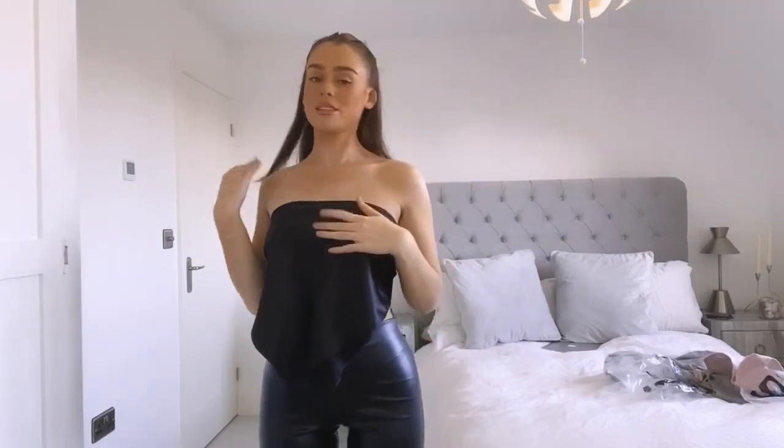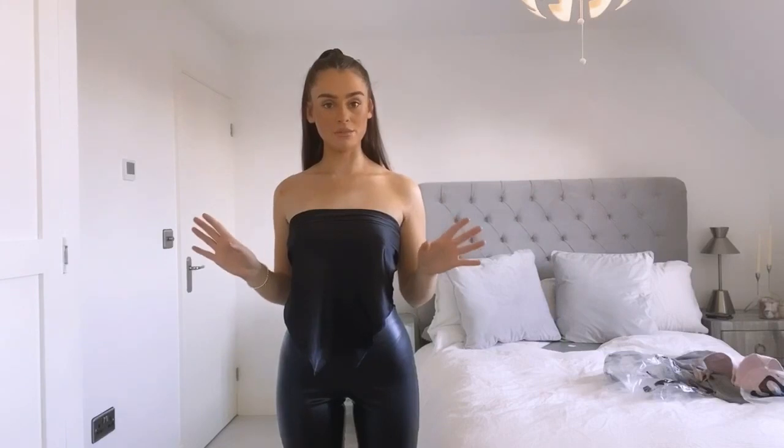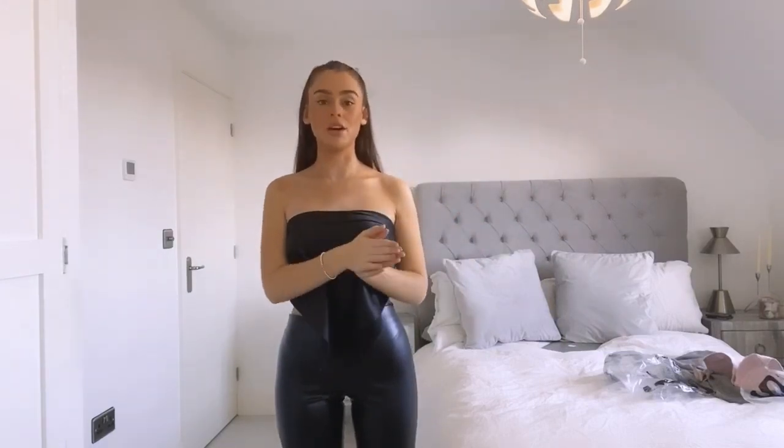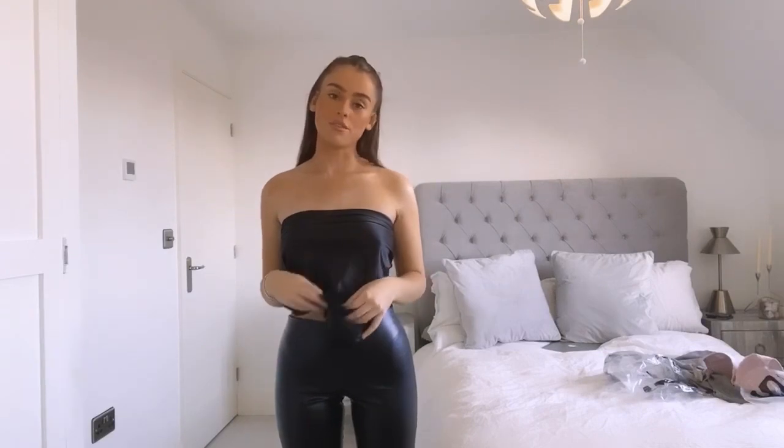Next I bought this square scarf to wear with the leather trousers again, and I also thought this would look really nice with some baggy jeans for transitioning into summer as well. This is also from ASOS - I've realized everything is from ASOS other than one thing.